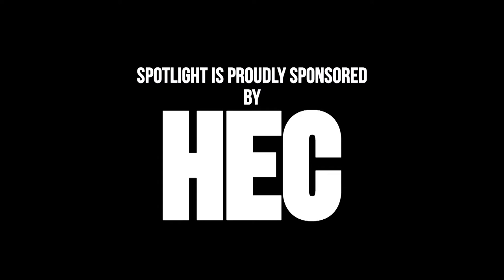Spotlight is proudly sponsored by HEC Media, St. Louis' home for arts, education, and culture.